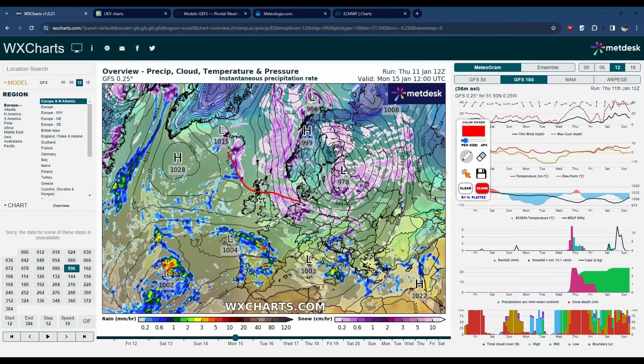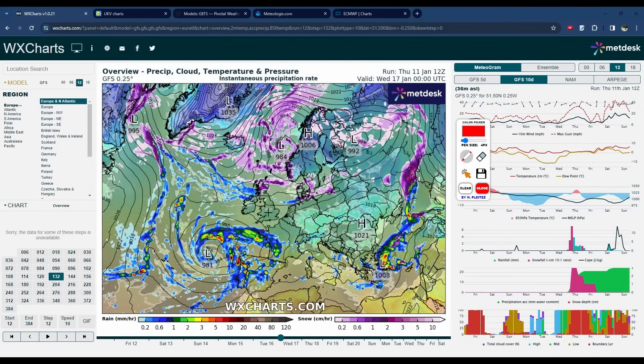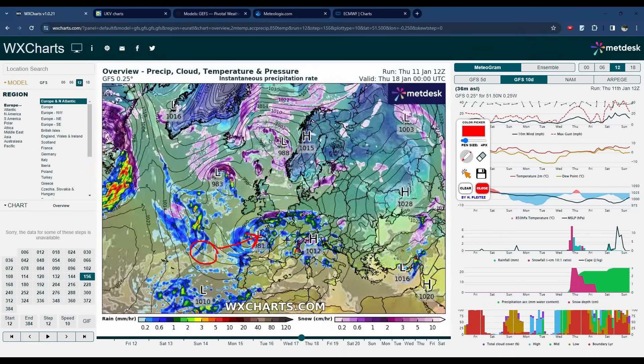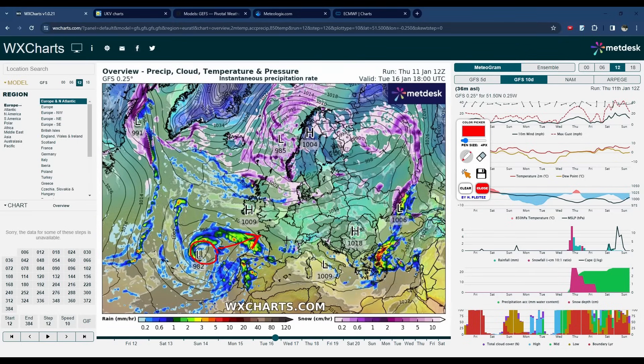During Monday, that cold air continues to spread further south. We actually then start to get a low pressure influence as well. This is our low to the south, forecast to be generally to the west of Spain and Portugal by around Tuesday-Wednesday — so midweek. What will happen is that will start to move up to the northeast into the end of next week. So that's the general background setup to this cold, perhaps snowy spell — that's the reason we're going to be seeing the risk of significant snow.